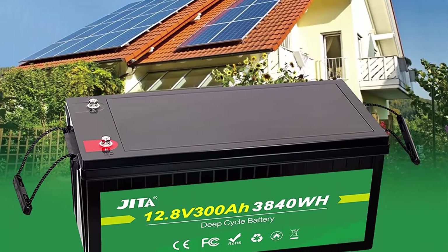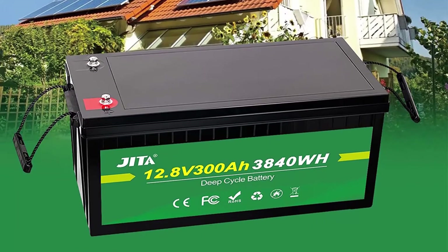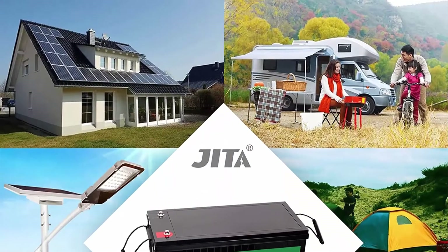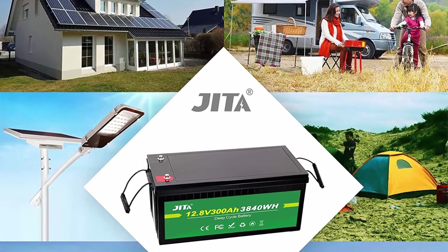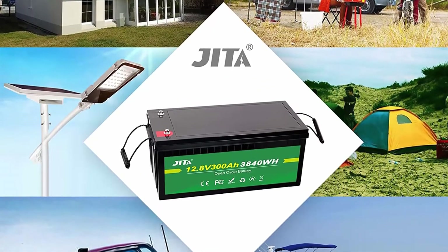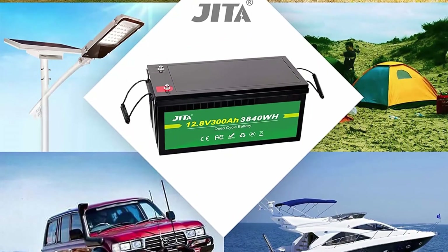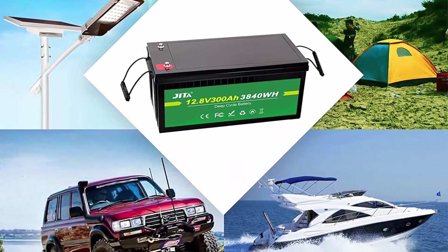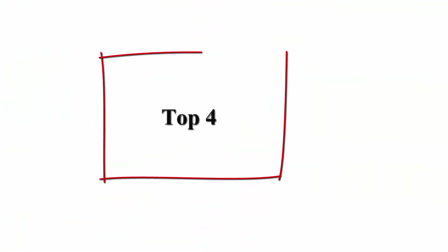More than 2,000 cycles at 100% DOD, up to 5,000 cycles at 80% DOD. Deep cycle lithium iron phosphate battery is more than 10 times that of lead acid with 200–500 cycles, three times longer than the lead acid's three-year lifetime. Perfect replacement for SLA batteries.